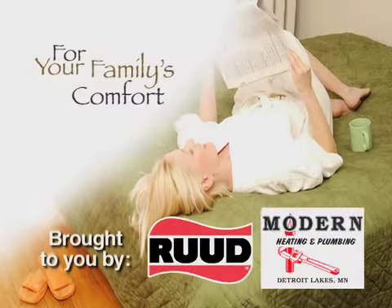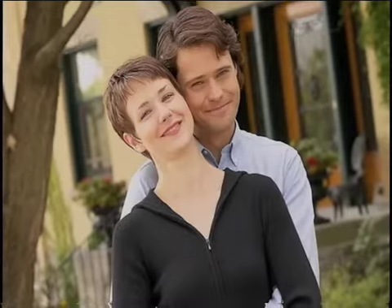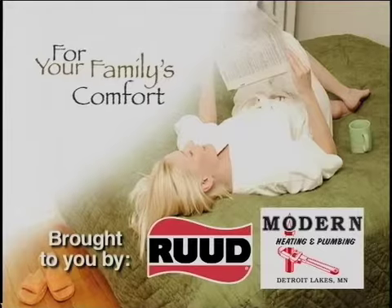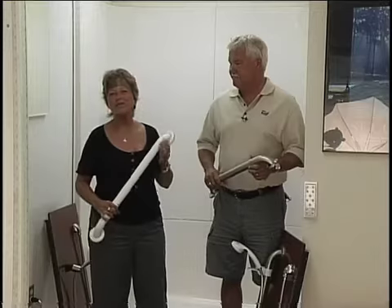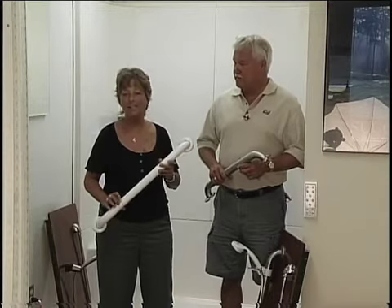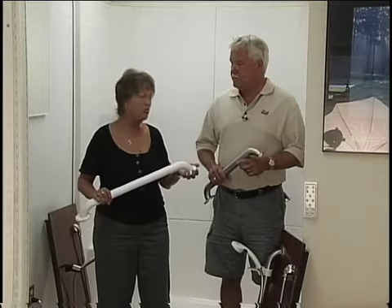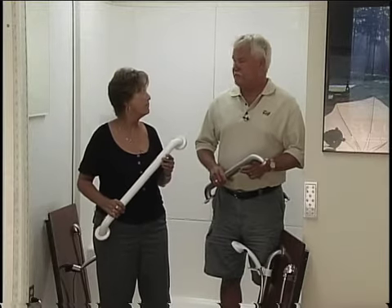For Your Family's Comfort, brought to you by Rood and Modern Heating and Plumbing. Hi, welcome to For Your Family's Comfort, brought to you by Modern Heating and Plumbing and Rood Heating and Air Conditioning. Today we're going to talk a little bit about how our clients can stay in their homes longer and keep their bathrooms more functional for them for a longer period of time.